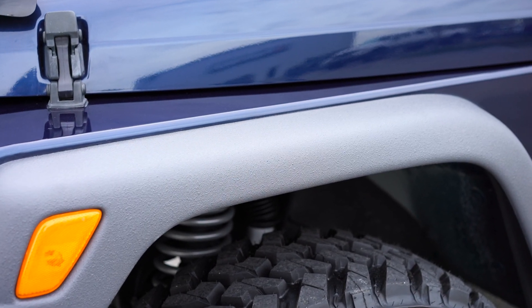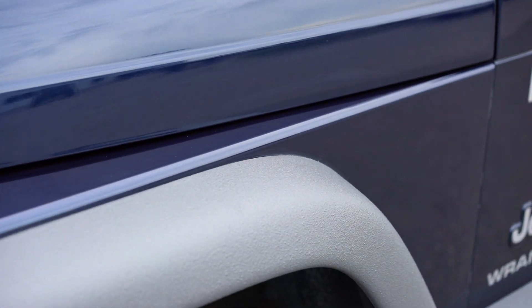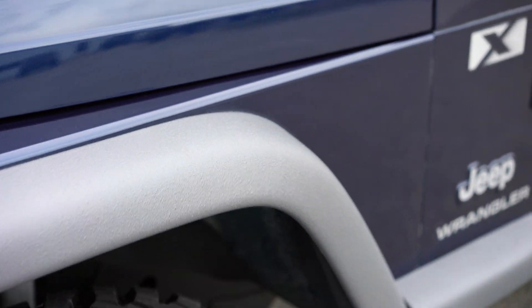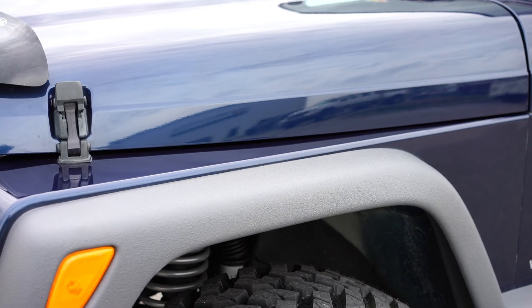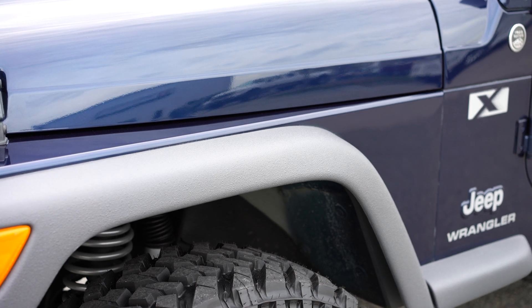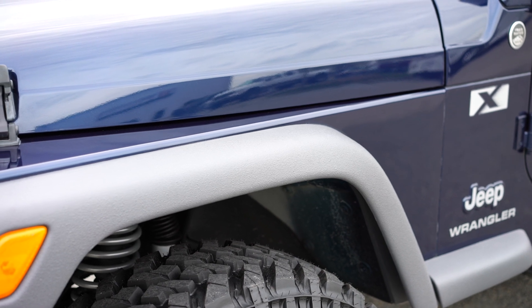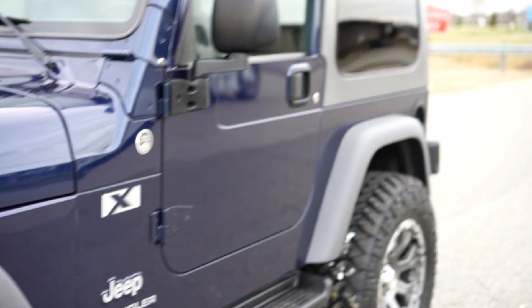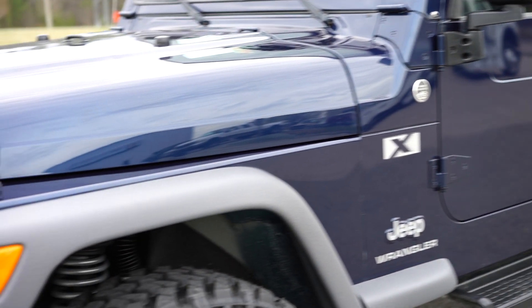That is a Kevlar finished flare. It's not going to come off, it's not going to fade on you years down the road like the factory plastic does. It's very, very durable — won't show scratches, won't flake off. And as you can see, we color matched it. We typically do our black Kevlar, but we color matched it to the factory color top as well, so it gives it a really nice, clean look throughout.